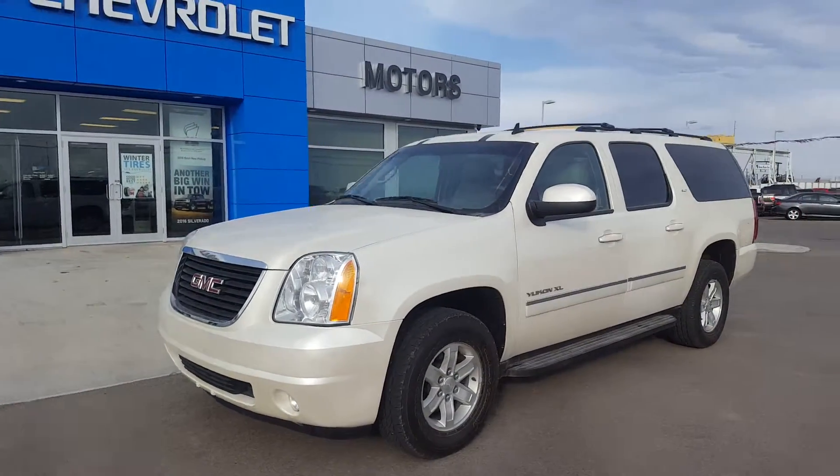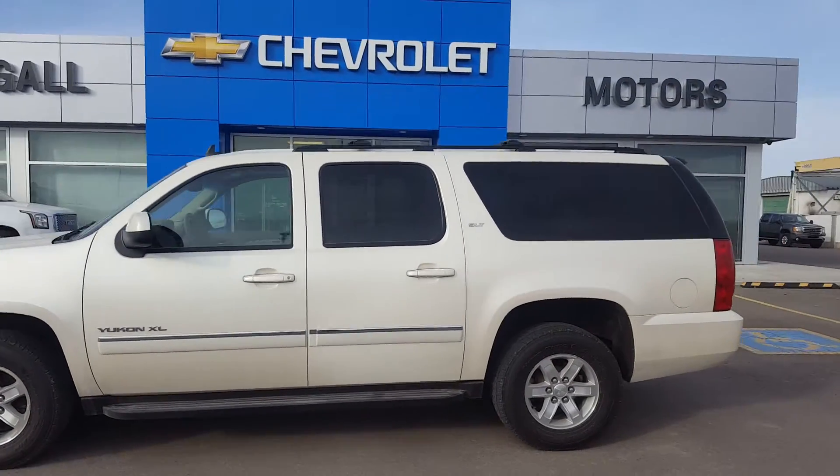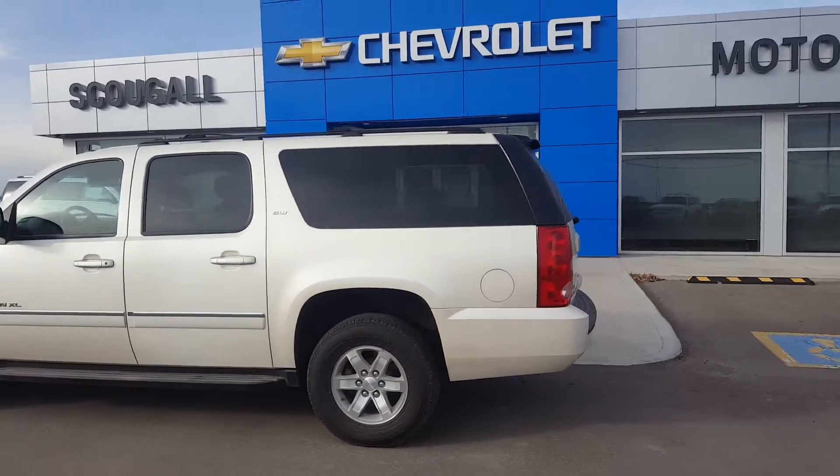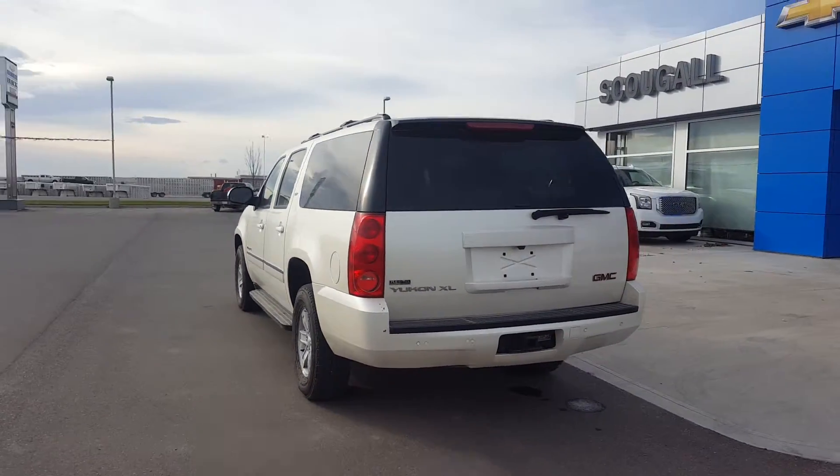It's a great day at Schugel Motors in Fort McLeod. Stock number 173575. We're looking at a 2012 GMC Yukon XL SLT four-wheel drive.